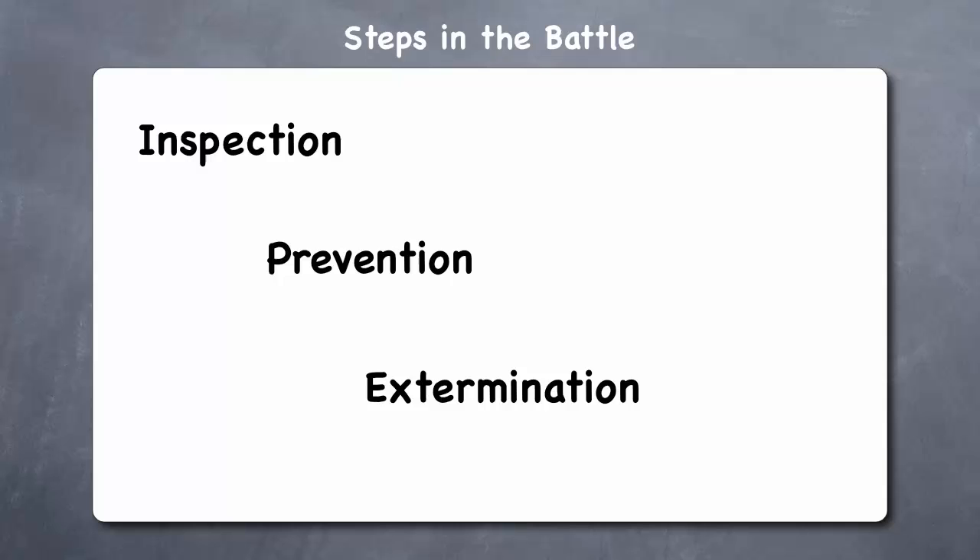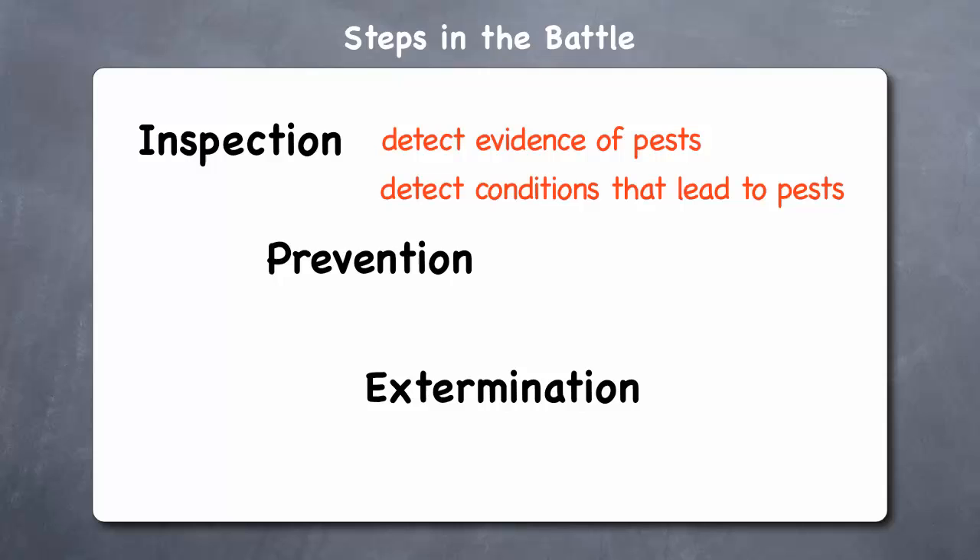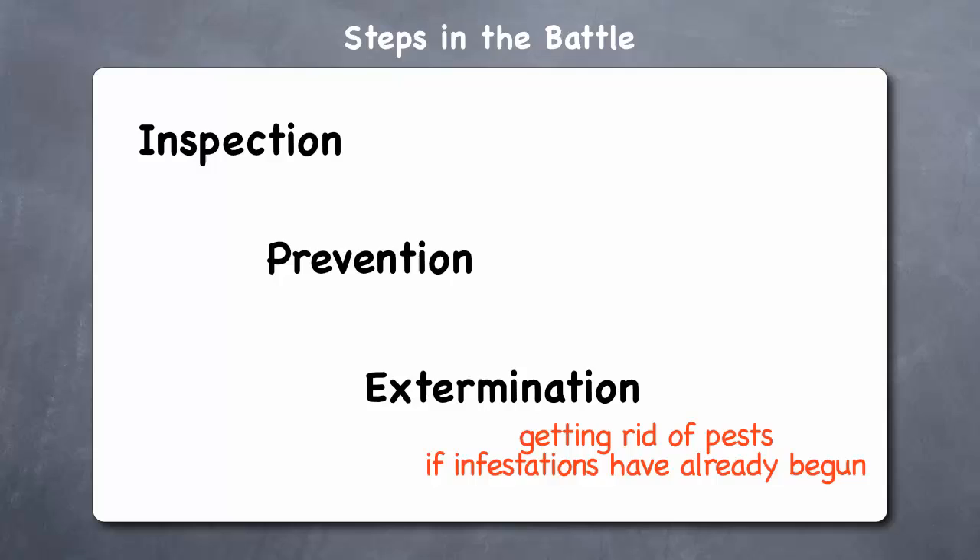The battle with these pests involves three steps. Inspection: to detect evidence of pests and the conditions that lead to pests. Prevention: by cleaning and erecting barriers to entry. Extermination or removal: to get rid of pests if infestations have already begun.